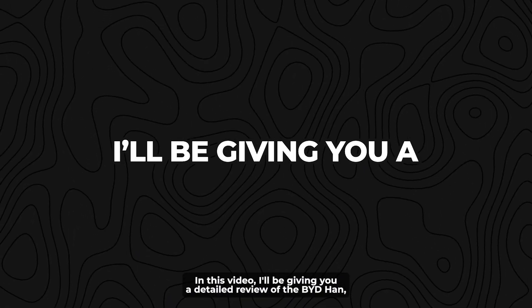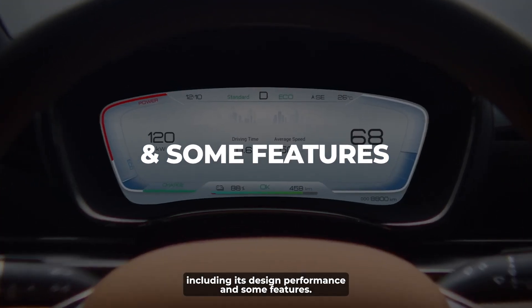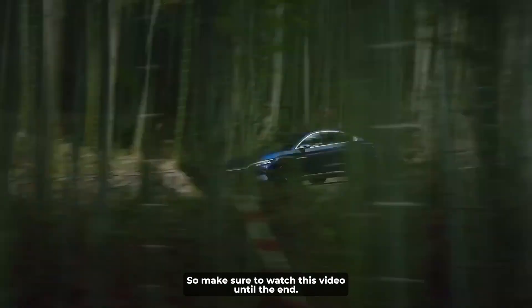In this video, I'll be giving you a detailed review of the BYD Han, including its design, performance, and some features, so make sure to watch this video until the end.